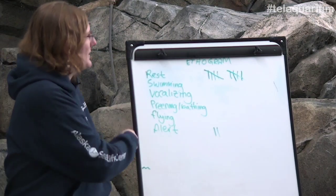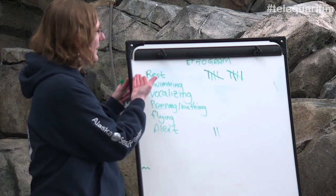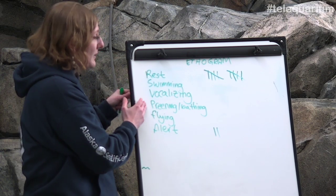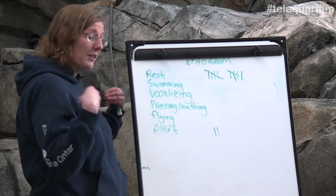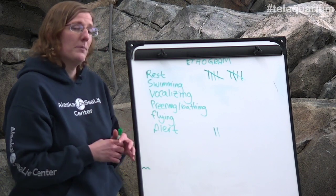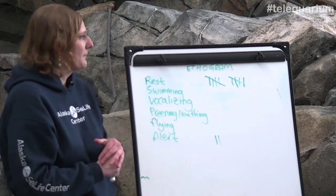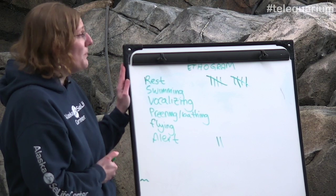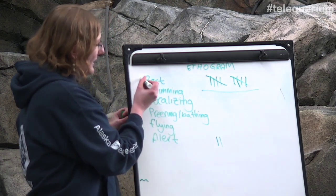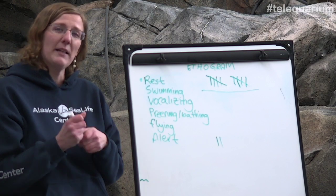So this was the ethogram I made for my common murre. I had noticed there were birds that were resting, swimming, kittiwakes giving a little chatter, some birds preening — cleaning their feathers — or bathing, a couple flying, and 'alert' is a great behavior to observe because it means they're scanning their environment and not sure what's going on. In the two minutes I watched my murre, it spent almost all of its time resting and just a very little bit of time alert — it picked its head up, looked around a little bit, and then went back to resting.